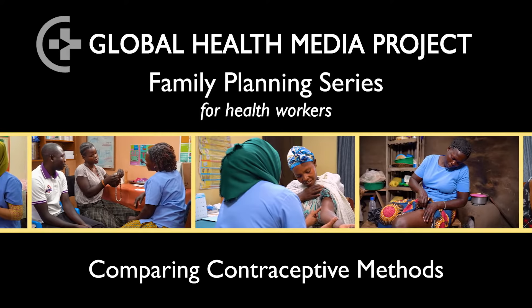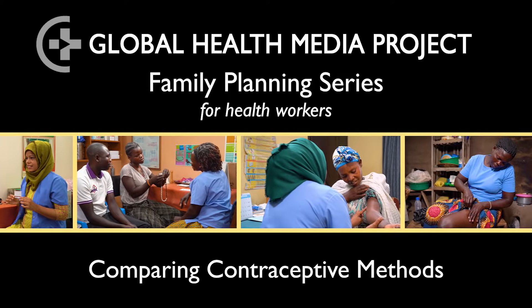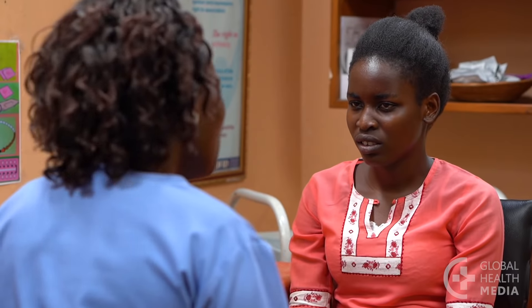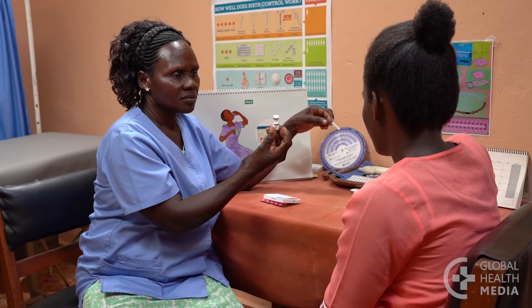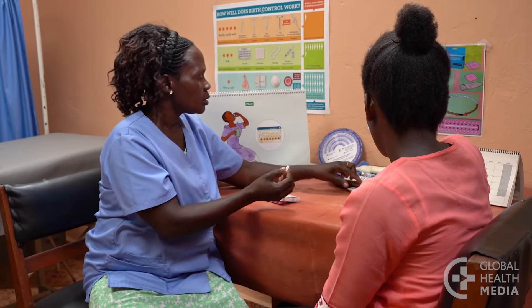Comparing Contraceptive Methods. When counseling family planning clients, providers often present all the available contraceptive methods focusing on their technical features. This overload of information can be confusing and may not help a client find a method that meets her personal needs. It's more helpful for clients to see how the different methods will affect their lives.